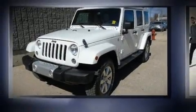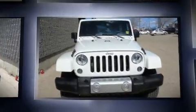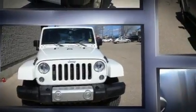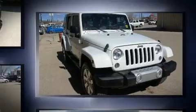You can expect a lot from the 2015 Jeep Wrangler Unlimited. Smooth gear shifts are achieved thanks to the refined six-cylinder engine, providing a spirited yet composed ride and drive. Four-wheel drive allows you to go places you've only imagined.